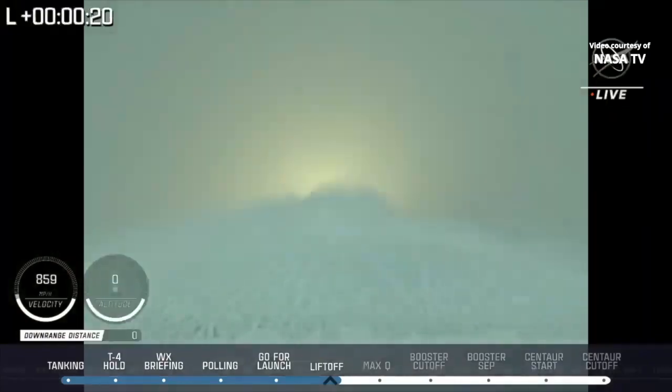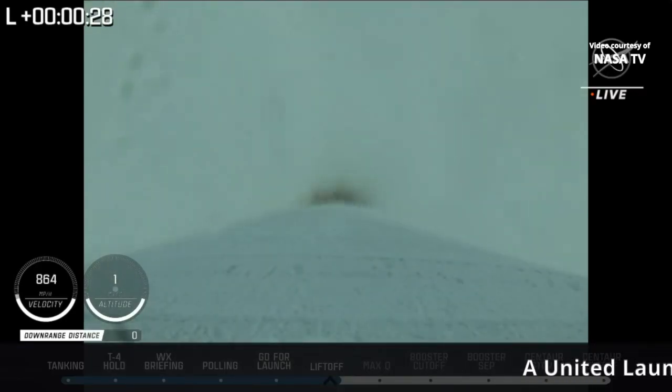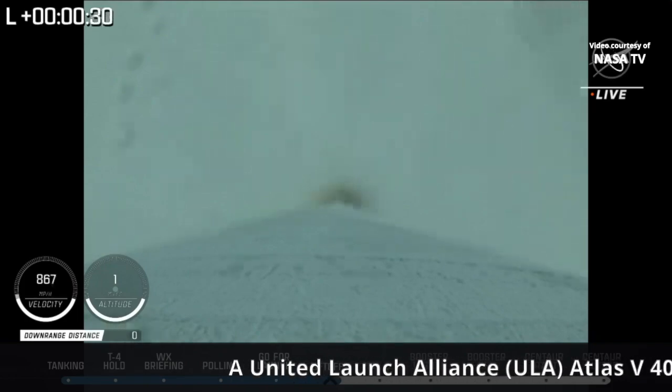Control system response looks good. RD-180 engine operating parameters continue to look good. Vehicle has begun the pitch-over maneuver. Body rates look good.